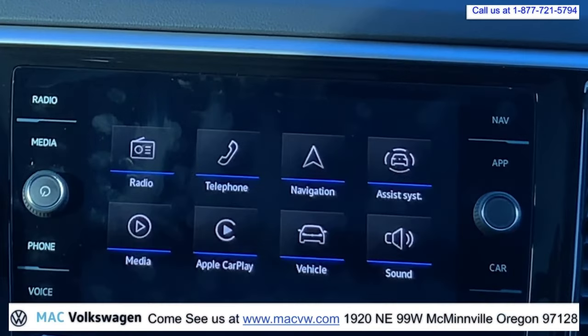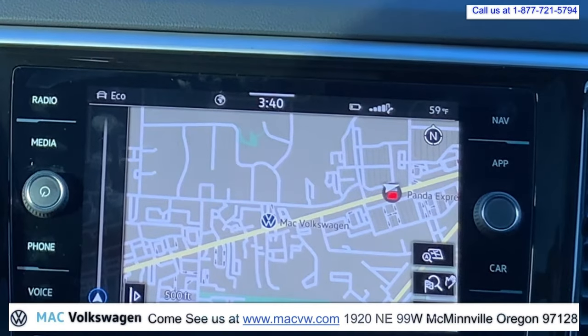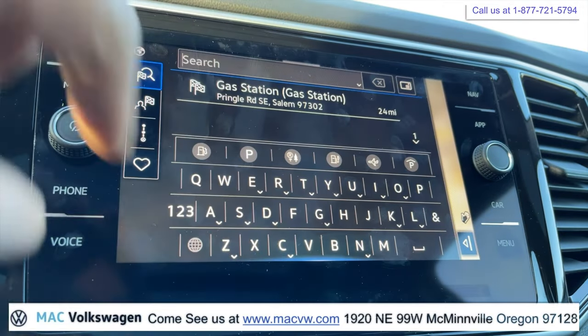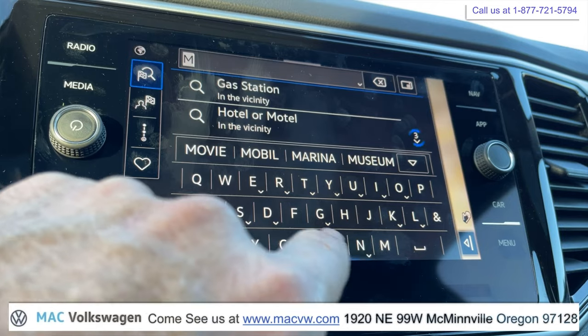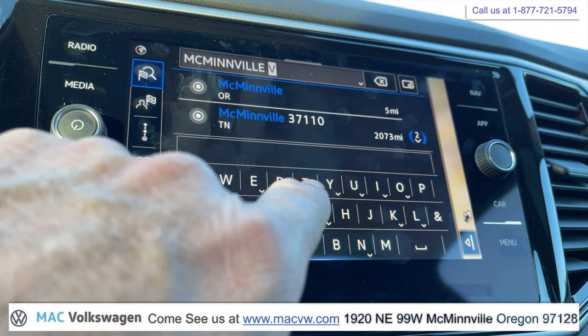Here we are on our multimedia system. We're going to go ahead and push Navigation, and then it'll bring up the navigation. We're going to push this button right here, and we're going to put in a destination by typing: McMinnville Volkswagen.